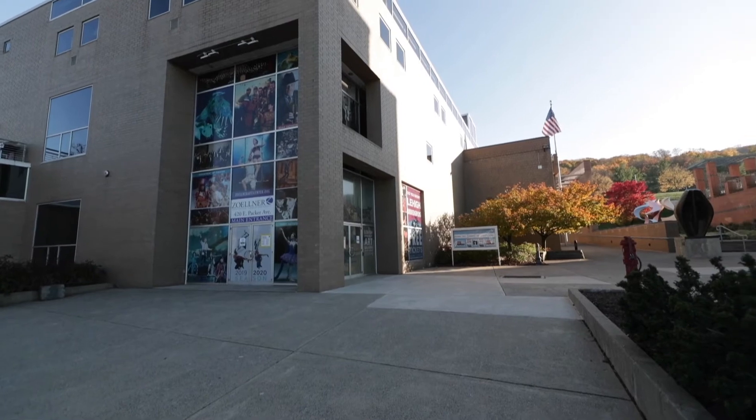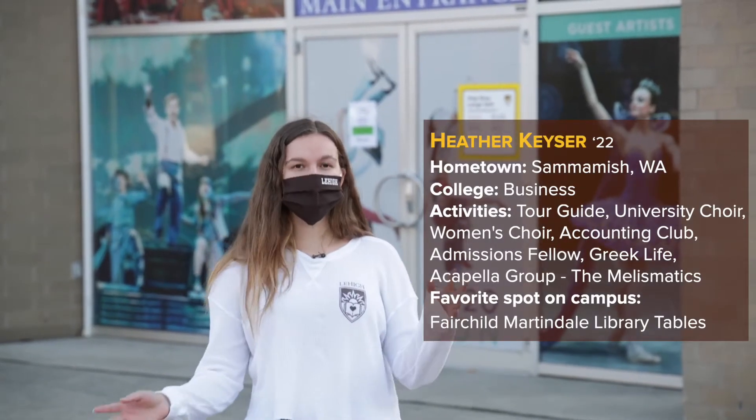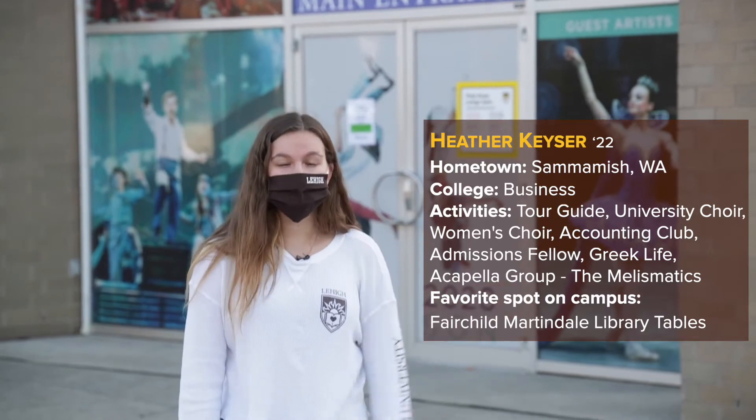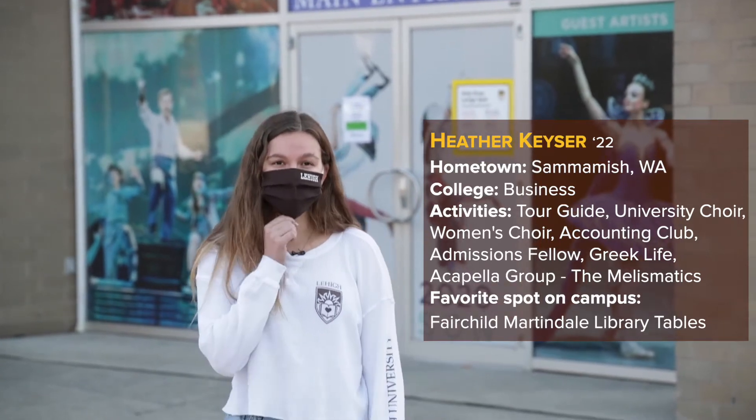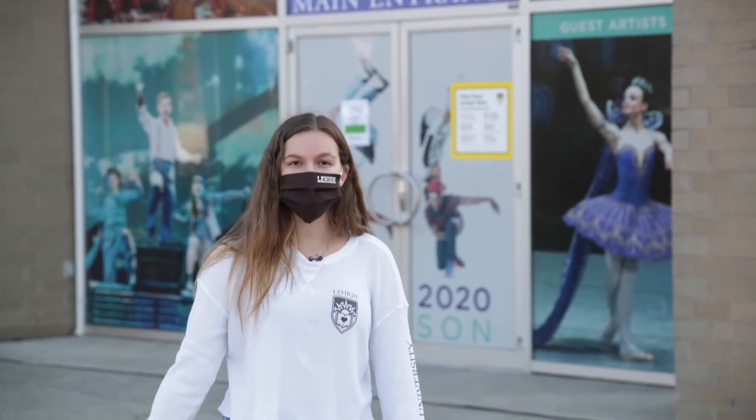This is Zollner Arts Center, home to the Lehigh University Music Theater and Drama Department. A lot of fun stuff will happen in here. I personally spend a lot of my time in here as I sing in two of our choirs on campus and I'm in an a cappella group.